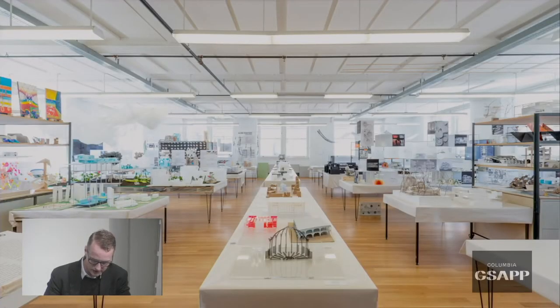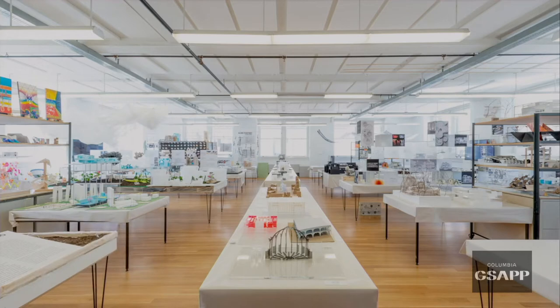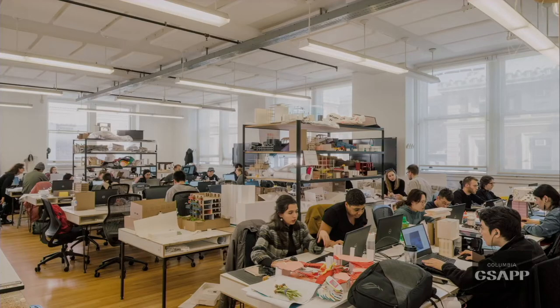The studios are located on the 5th, 6th and 7th floor and our students have 24-hour access. We provide each student in our studio programs with a computer equipped with all the software needed throughout the program.